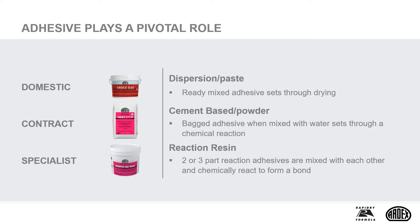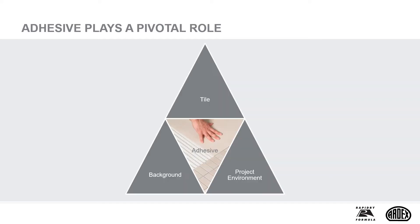This very basic principle is important, as considerations such as the body of the tile type, its level of water absorption, the tile size or weight, the width of the grout joint, coupled with the porosity of the background or the end tiling situation, will affect your choice when specifying, especially for dispersion or paste products. As we continue through this CPD, we will build onto this initial framework.